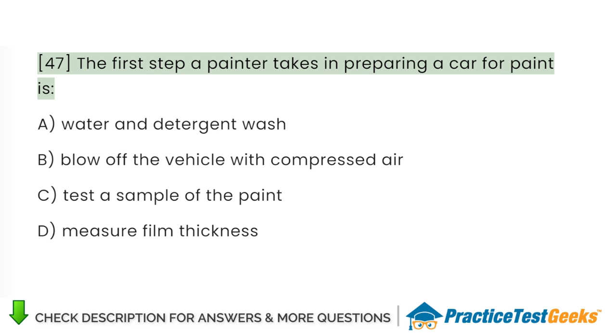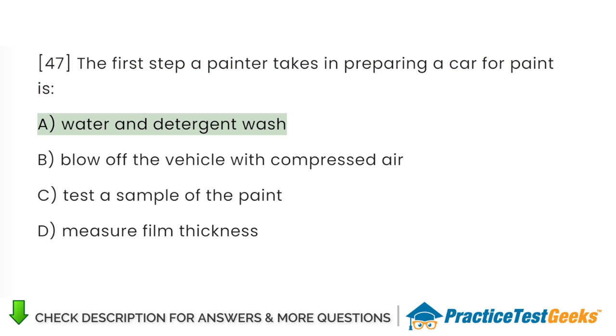The first step a painter takes in preparing a car for paint is: A. Water and detergent wash. B. Blow off the vehicle with compressed air. C. Test a sample of the paint. D. Measure film thickness.